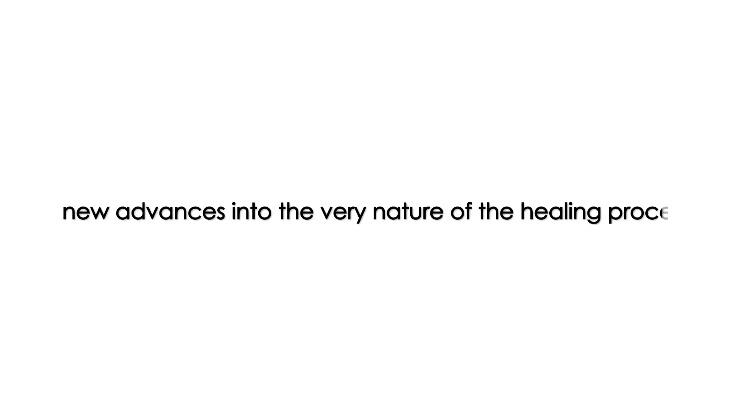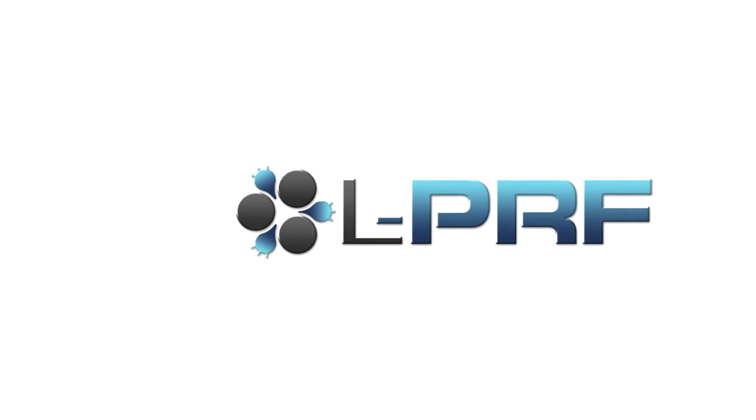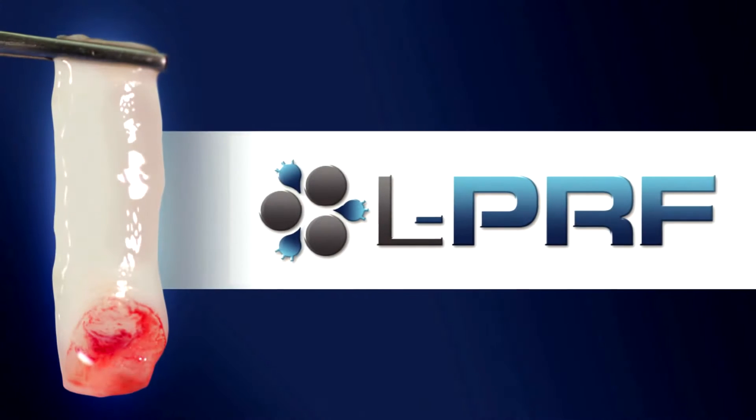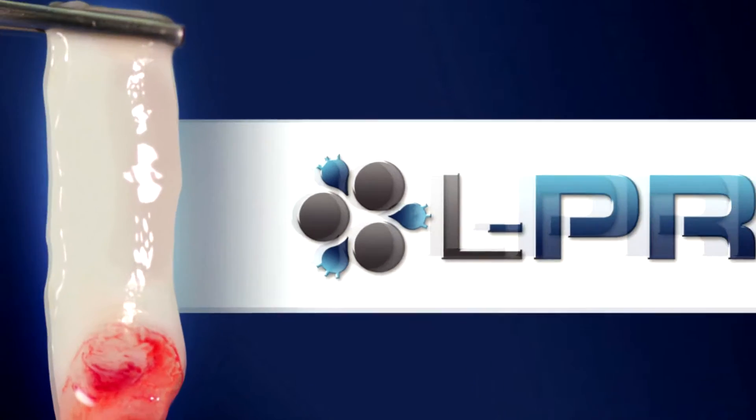Beyond the macro and microstructure of the implant are new advances into the very nature of the healing process. Platelet-rich fibrin containing leukocytes is a 100% autologous matrix derived from the patient's own blood. LPRF is a remarkable material that contains no additives, can be sutured, and is an excellent carrier for bone graft material.